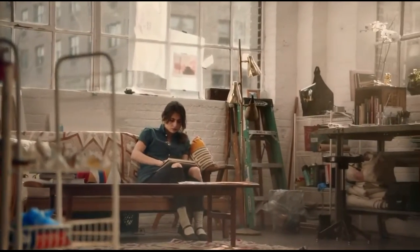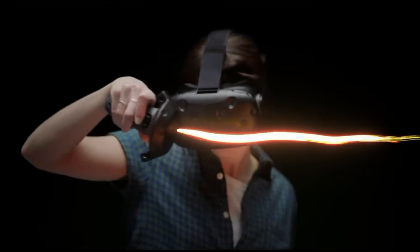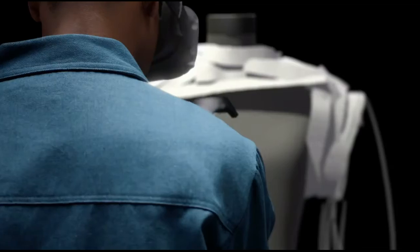Nature World News did an article called 'Google Launches Tilt Brush, a 3D Painting Virtual Reality Device.' Basically, you put on a virtual reality headset, and what you're doing is painting in 3D space, which to me is almost between painting and sculpting. This looks like a great idea for somebody with some artistic ability to create virtual gaming worlds and stuff like that.